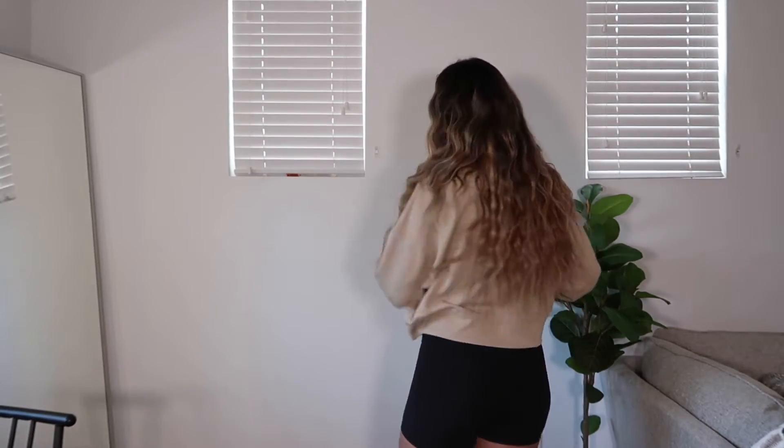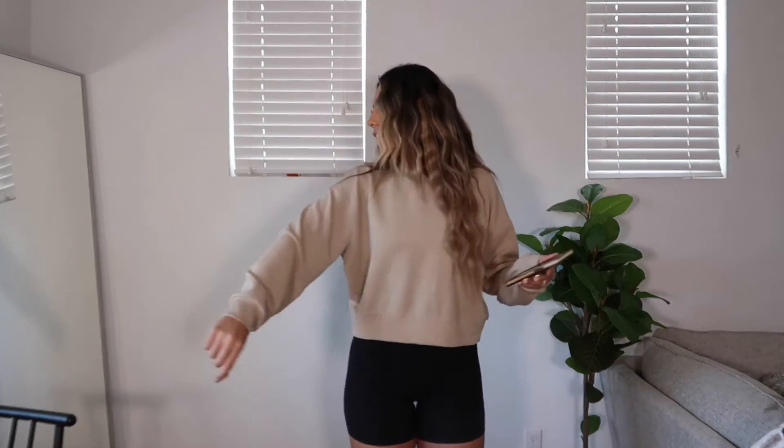This is the Perfectly Oversized Cropped Crew, and the fabric is unlike any of the other sweatshirts I've shown you — it's so soft. I think it's actually called soft-string fabric. I got this in a size 10 and I absolutely love it. The fabric is just so different from anything else I own. This one is in the color Trench.